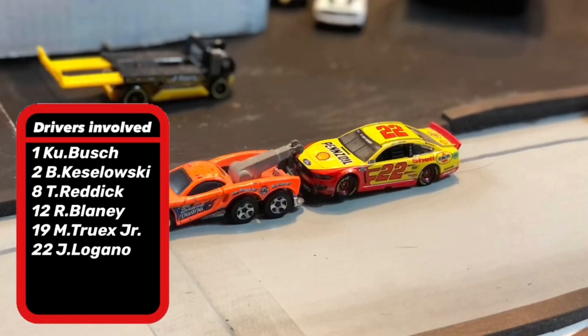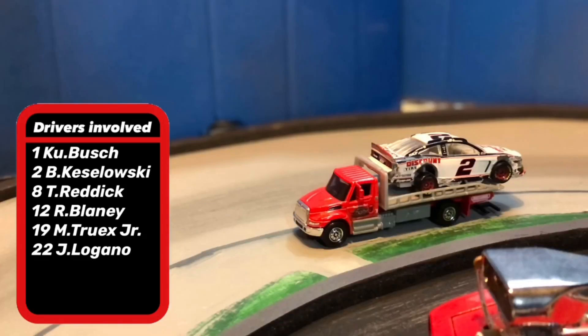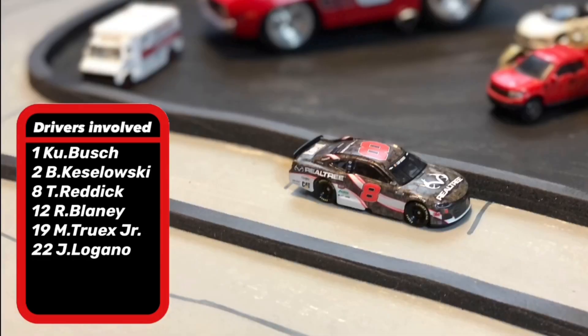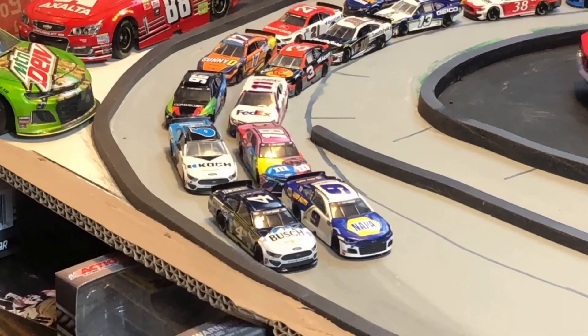Tyler Reddick did not have too much damage to his car, so he will be able to move on. Brad Kozlowski and Ryan Blaney both had major damage to their cars, so they are obviously out. All three Penske cars are out as well. Chase Elliott did not lose or gain any spots, but everyone else gained at least one. We go back to the green flag.